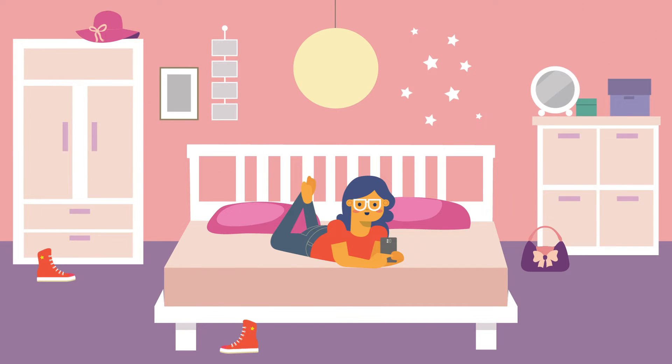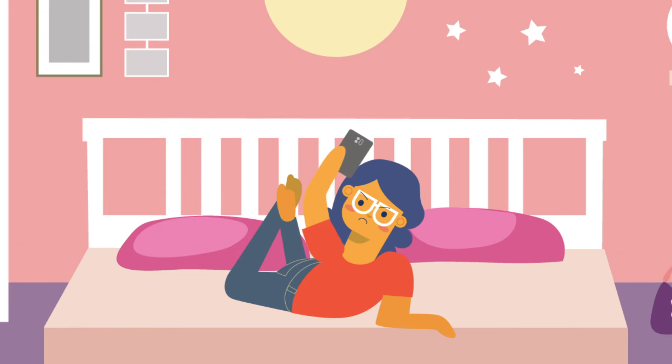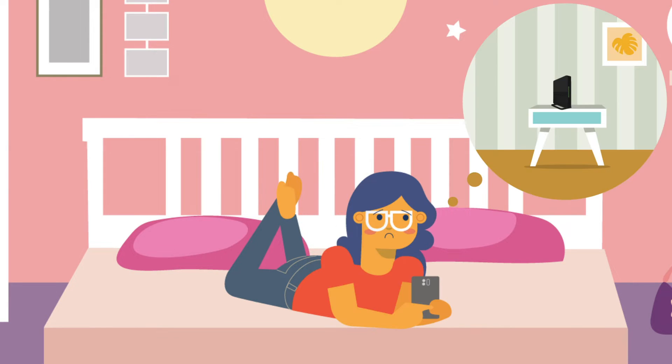But there's a problem. The Wi-Fi coverage in the bedroom is not in the best conditions. It is much better in the living room.